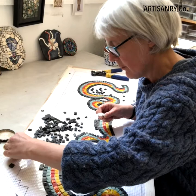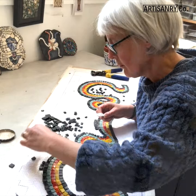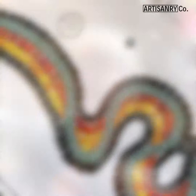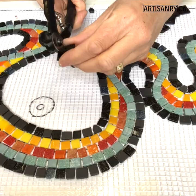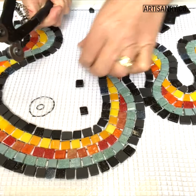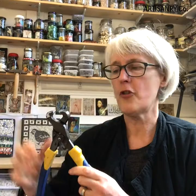Once it's finalized, I'll then scale up the design to the full size it will be and start making. If I'm using specialised mosaic materials like glass or ceramic, they come in these paper-backed sheets, so I'll start by soaking the paper off the back.